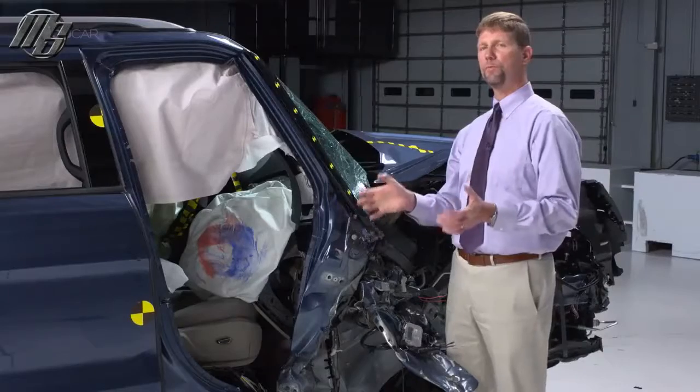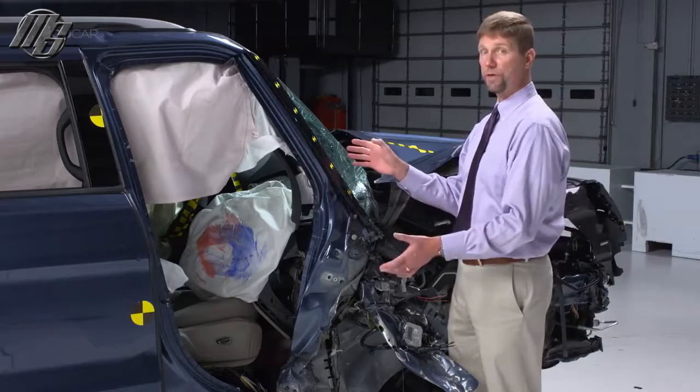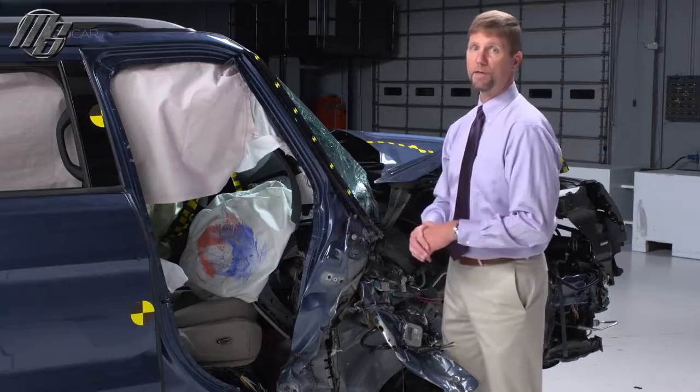The Ford Explorer is rated poor overall for small overlap front crash protection on the passenger side. The big problem is structural — this portion collapsed more than a foot toward the passenger, severely compromising the survival space.